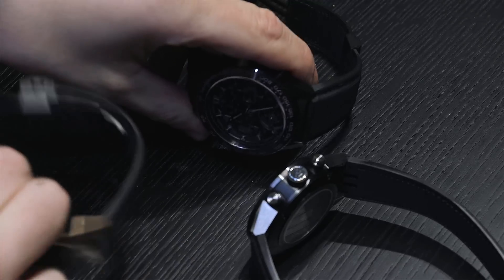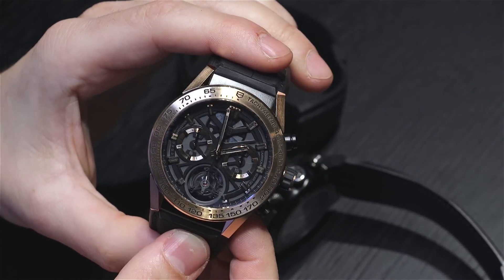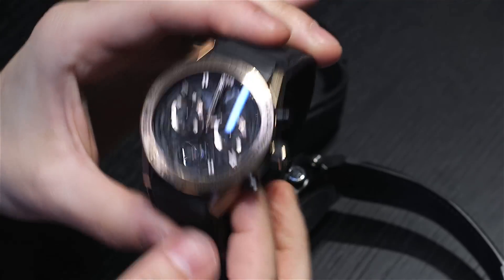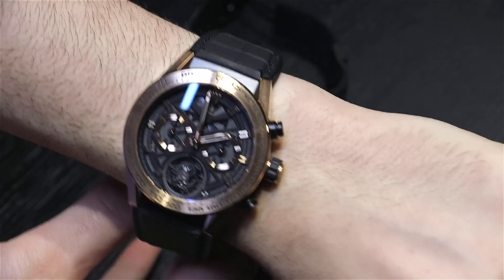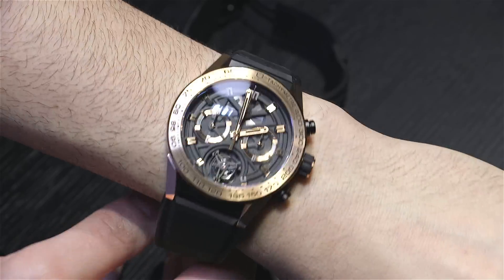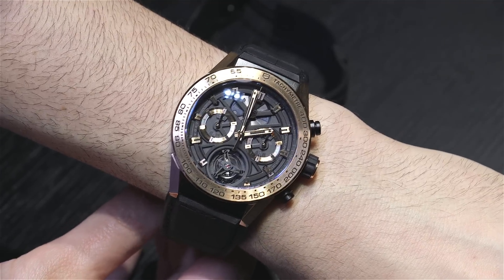There are actually four versions. Here is the titanium and gold version — another limited edition model that looks quite cool. It still has those deep tones, so it is a gold watch, but it has more of a sort of industrial, modern, masculine feel to it. It's not very blingy, but it definitely has that gold on there, which is neat.